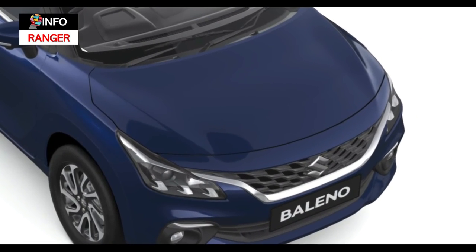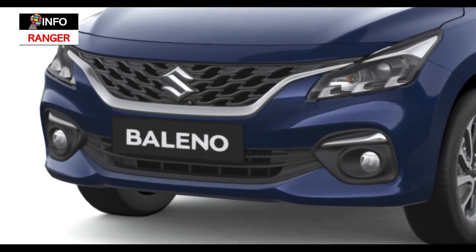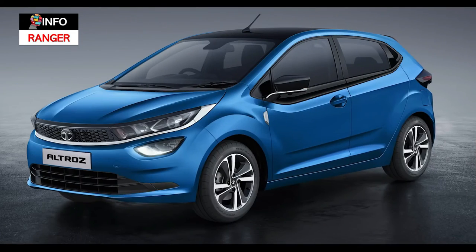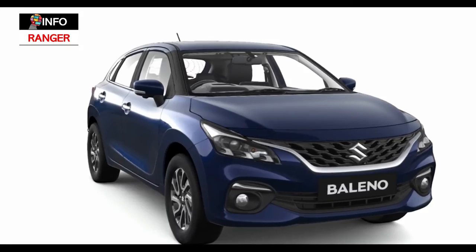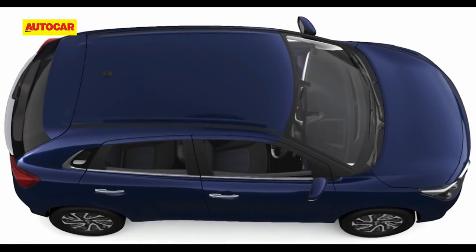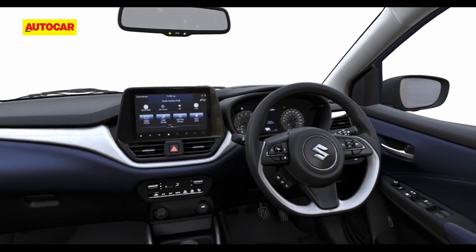We expect an upward revision in pricing, though true to Maruti tradition it will be competitive for the segment that includes the Hyundai i20, Tata Altroz and Honda Jazz. We estimate the Baleno to start at Rs. 6.5 lakhs ex-showroom and top off at Rs. 10.5 lakhs. Do you like what you see and what's your pick of the segment?